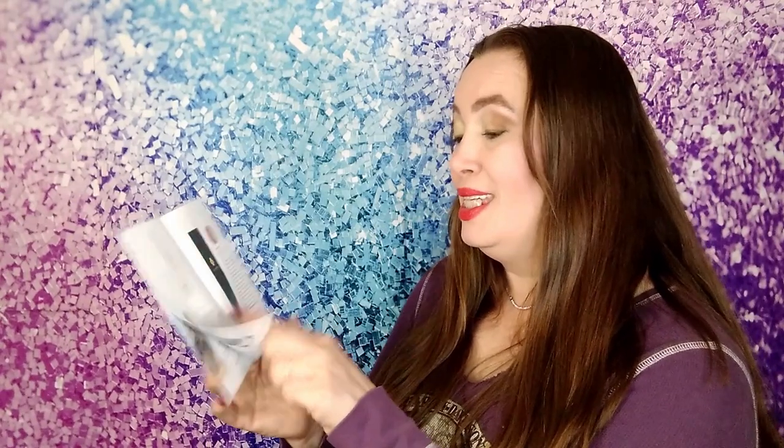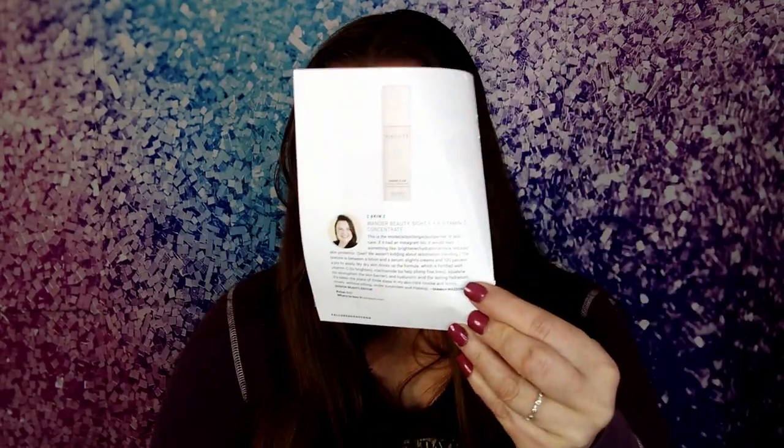The next thing is the Wander Beauty Sight Seer Vitamin C Concentrate. That's what it looks like in the pamphlet and that's what it actually looks like. This appears to be a full-size item at $42. I was watching someone else unbox theirs and they said you use it after you tone but before your serum — so it's just an extra step. It has vitamin C concentrate and it's Wander Beauty so I'm sure it's amazing.